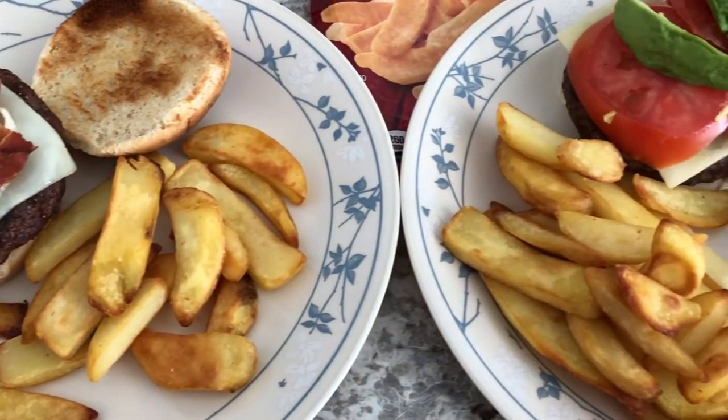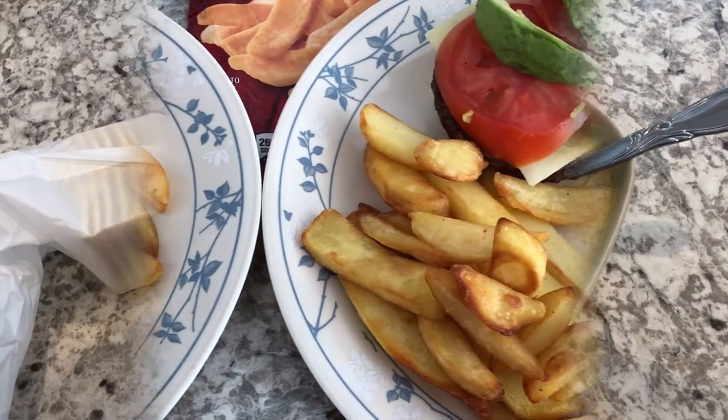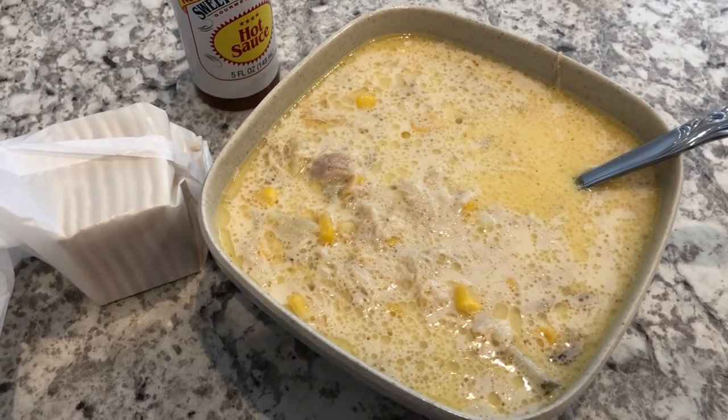So this is what we're having for dinner tonight and we'll see you guys next time.